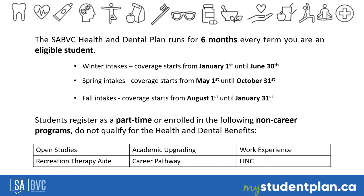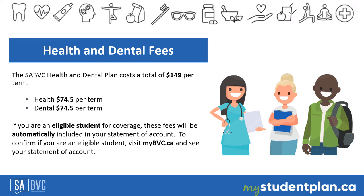Students can check their status — full-time or part-time — in their MyBBC.ca account. The SABBC Health and Dental Plan costs a total of $149 per term: $74.50 for health and $74.50 for dental. If you are an eligible student, this fee will be automatically included in your statement of account. Visit mybbc.ca to see your statement of account and confirm those fees are included.